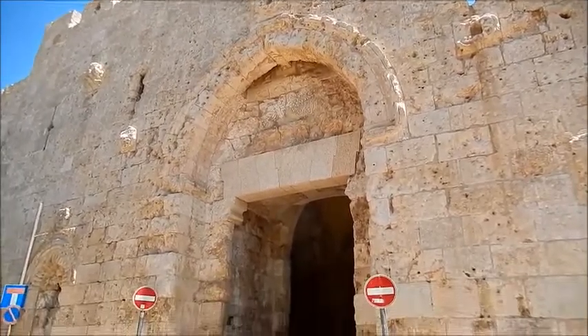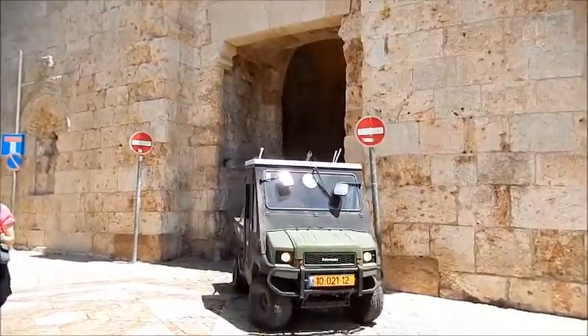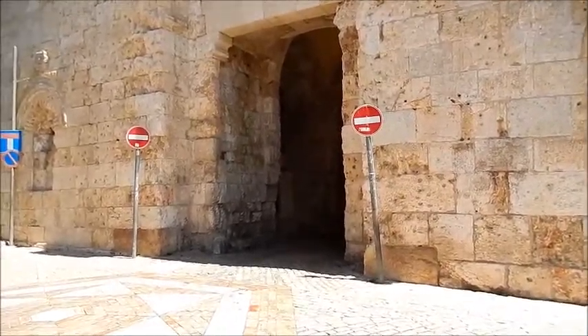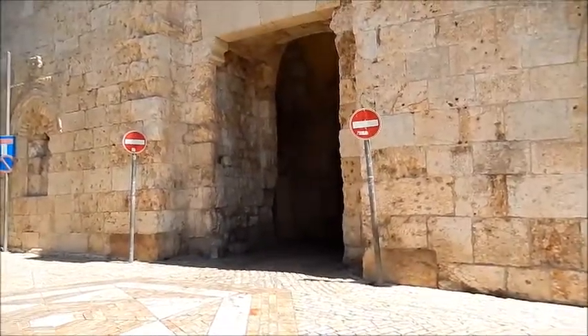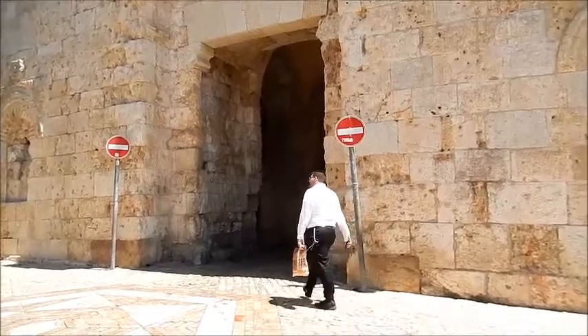I'm coming down to let you see a vehicle coming through Zion Gate. I've actually driven a car through there. It's hard to do — large cars can't get through, so you have to have a reasonably small car, although we did drive a van through there one time.